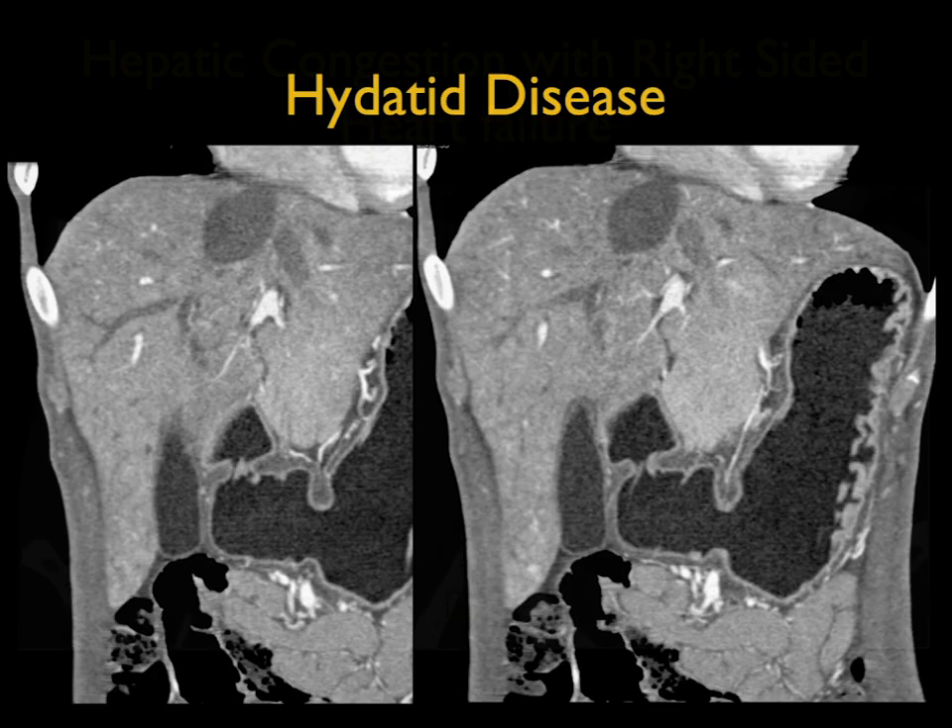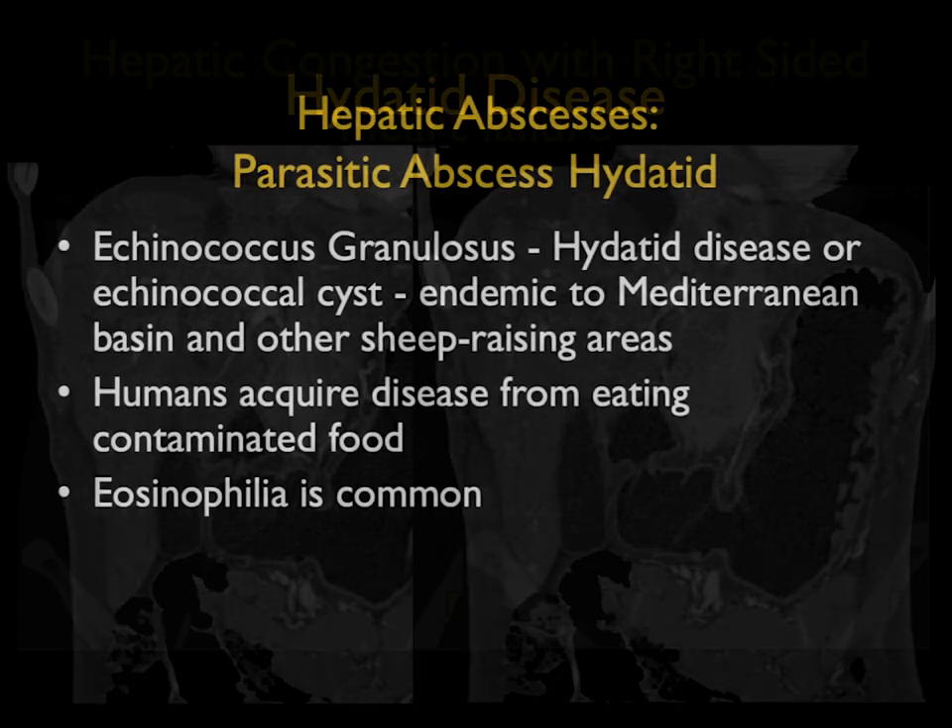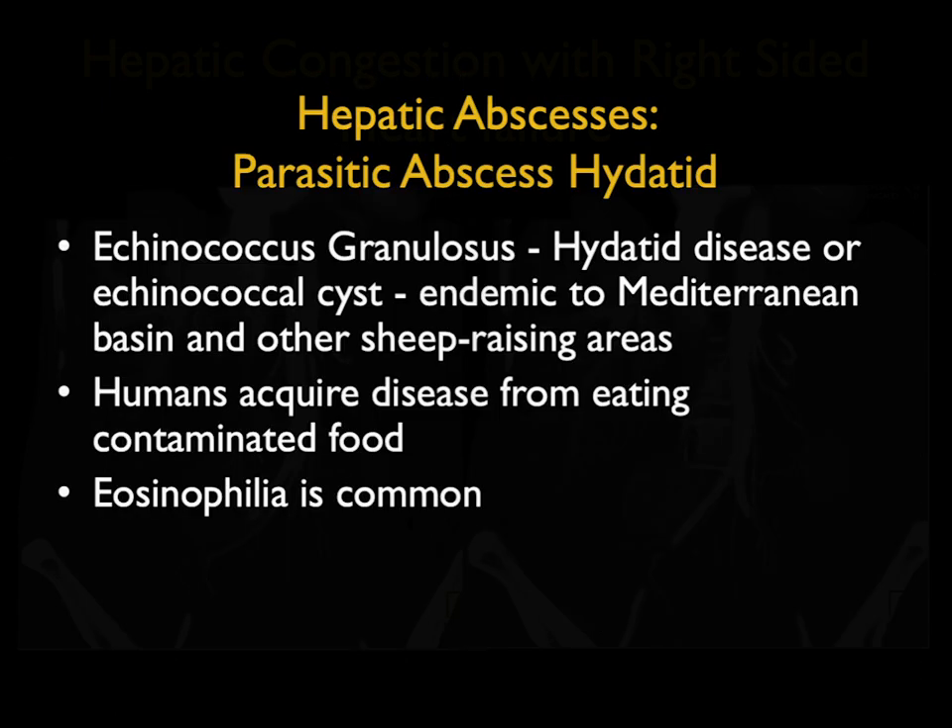Hydatid disease is endemic to certain parts of the world. When we see it, it typically is a cystic lesion with septations, and 70% have rim-like calcifications. This patient was local but had done some travel to South America for a few weeks and had this lesion. It's a very atypical appearance. In hydatid disease, humans acquire disease from eating contaminated meat. Eosinophilia is common. It's often common to see not just liver involvement, but other organs from spleen to retroperitoneum to heart.